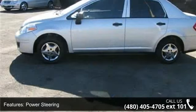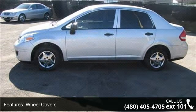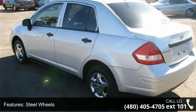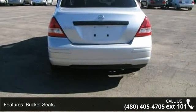Enjoy these notable features: front-wheel drive, power steering, wheel covers, steel wheels, bucket seats, rear bench seat, adjustable steering wheel, power door locks, power windows and engine immobilizer.